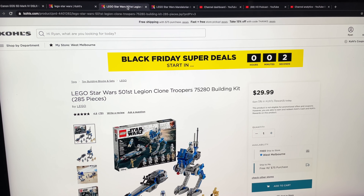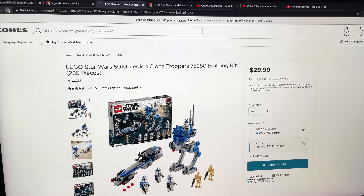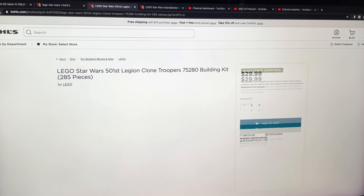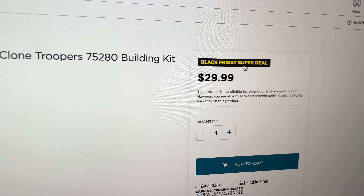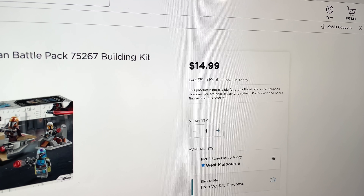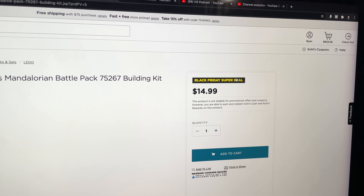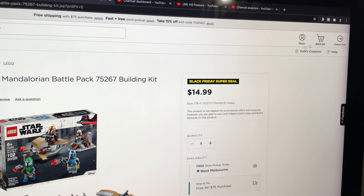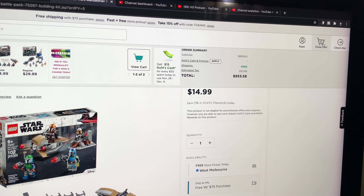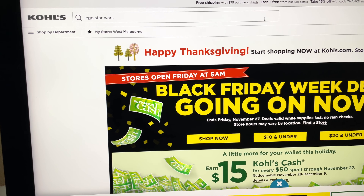I got the Lego Star Wars page pulled up. Is it going to be on sale? No. Wait, it says Black Friday Super Deal. Let's refresh this. It says Black Friday Super Deal, but it doesn't have a different price. I have a bunch of them in my cart and they're not on sale. Kind of disappointed. I really thought it was going to happen.